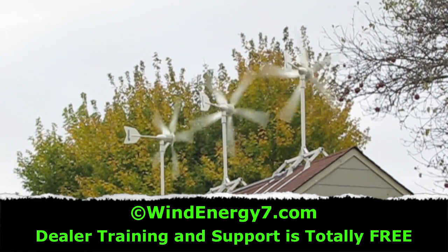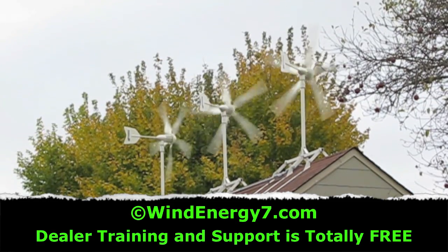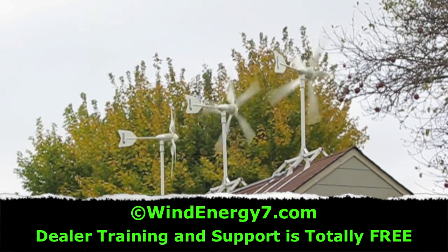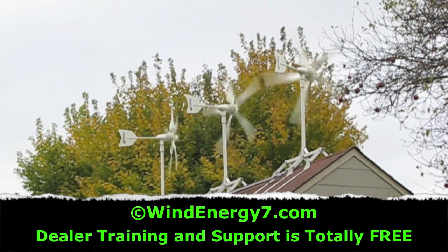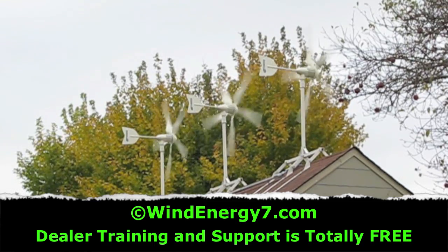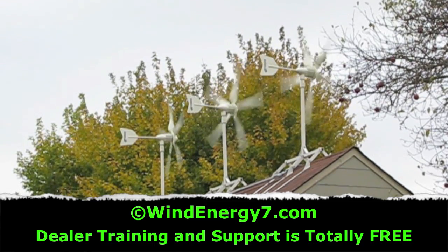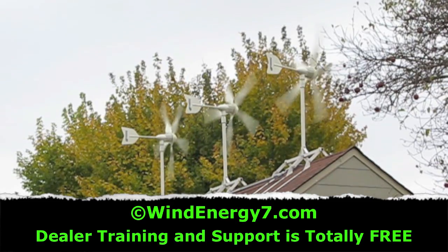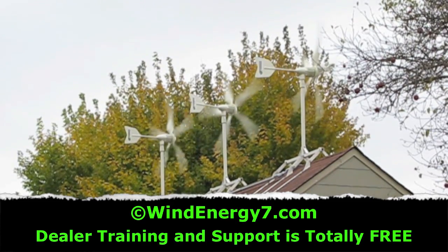We've invented and patented this rooftop mounting method — it works great, the turbines are very stable, and the system is designed to sustain 130 mile an hour wind. In my opinion, everybody in the United States should have this system on their roof, getting free green electricity and improving the value of their home.